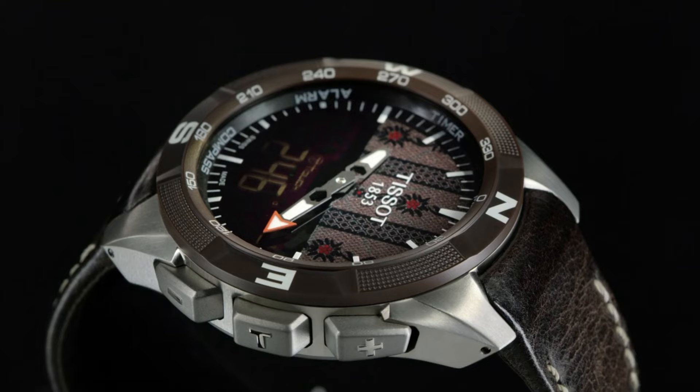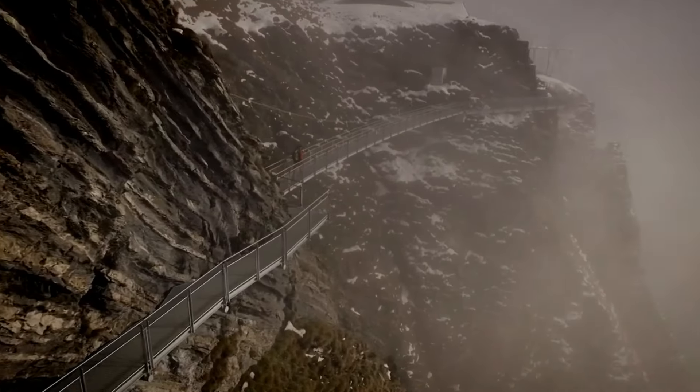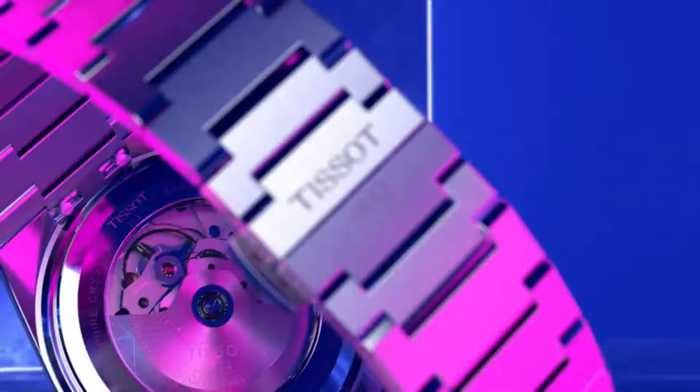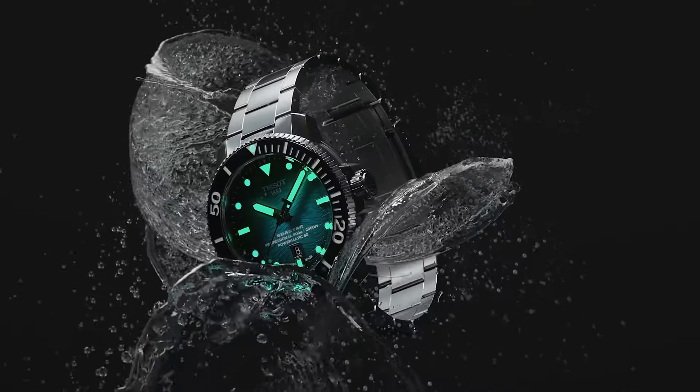If you are looking for the best new Tissot watches for men based on specifications, you're in the right place. Please subscribe to my channel for my latest upcoming video.